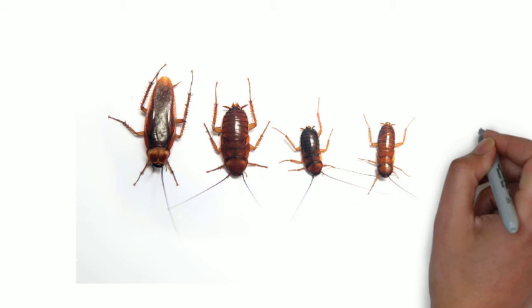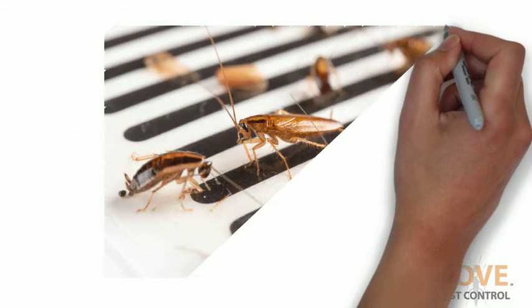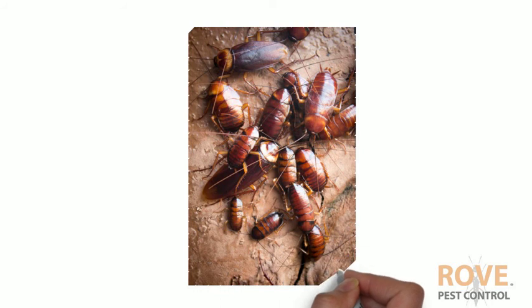It turns out adolescent roaches look quite different from their adult counterparts. Cockroaches go through gradual metamorphosis, which means they start out as an egg, then hatch into a nymph. The nymph changes and grows through molting. Each molt, it more closely resembles the adult in form, size, and color.